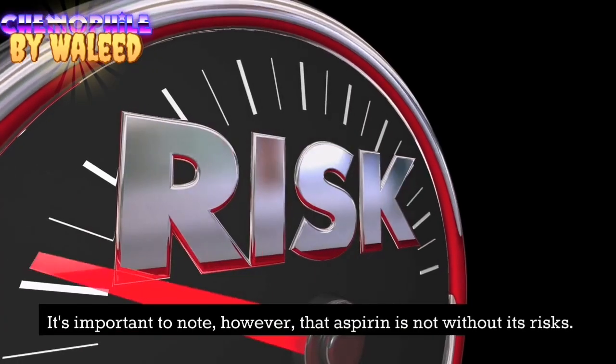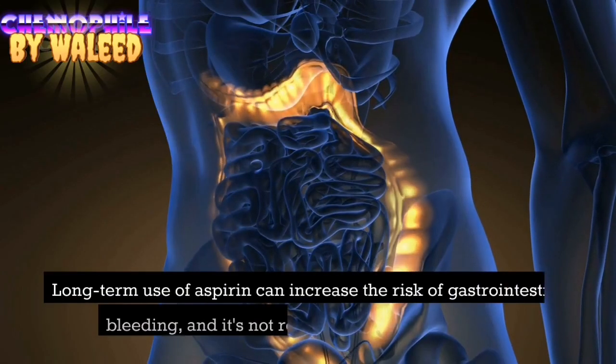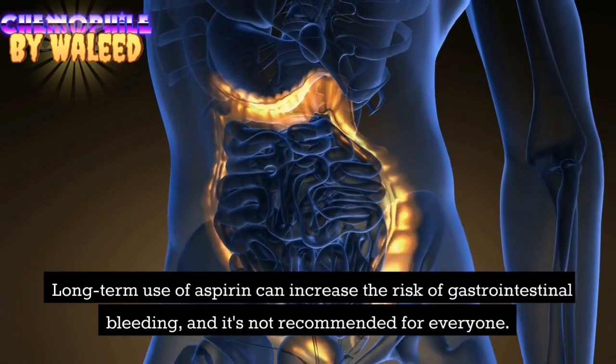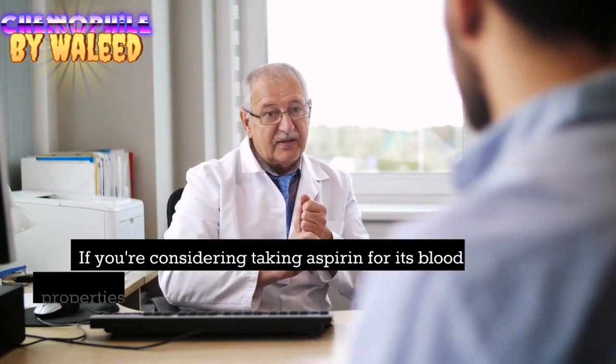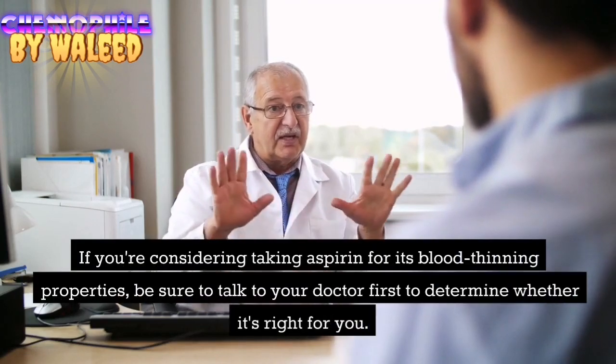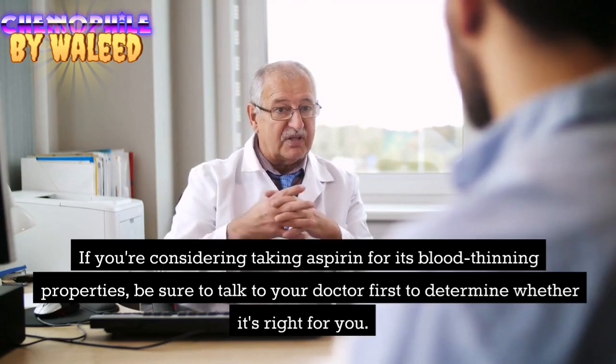It's important to note, however, that aspirin is not without its risks. Long-term use of aspirin can increase the risk of gastrointestinal bleeding, and it's not recommended for everyone. If you're considering taking aspirin for its blood-thinning properties, be sure to talk to your doctor first to determine whether it's right for you.